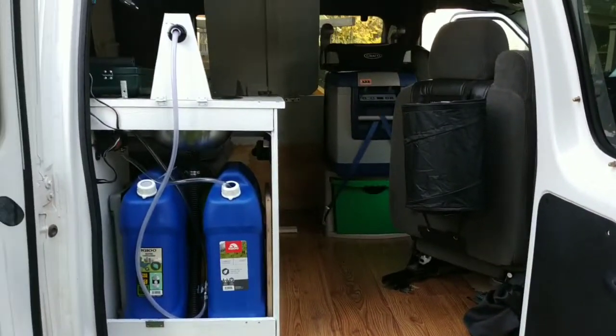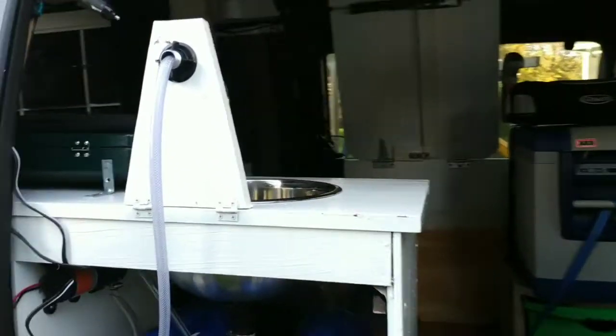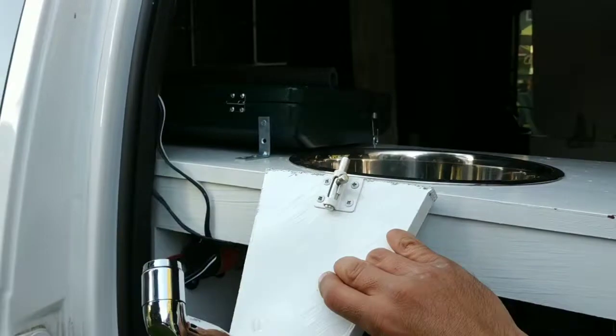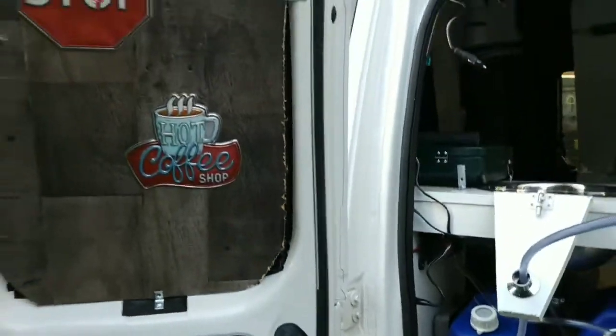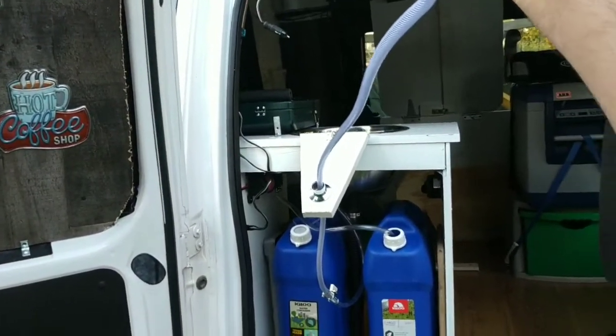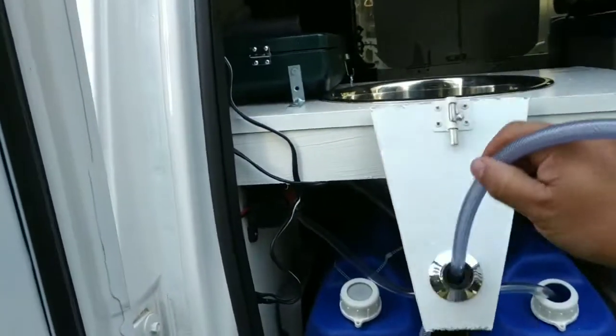This back door is going to be our entrance so we don't have to use the automatic door all the time. This is Carlos's makeshift little handle for the spout for our water, and then we can pull it out to do showers outside and wash off our feet if they're dirty — all that fun stuff.